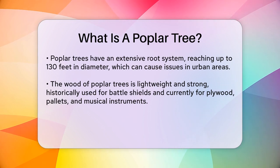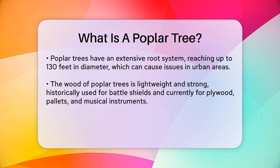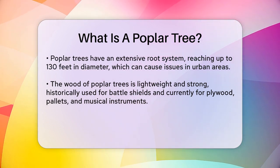The root system of a poplar tree is incredibly strong and extensive. It can reach up to 130 feet in diameter, which is why these trees can sometimes cause problems in urban areas by damaging sidewalks and sewage systems.